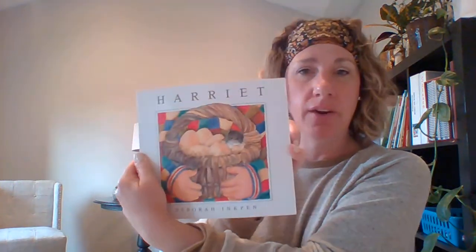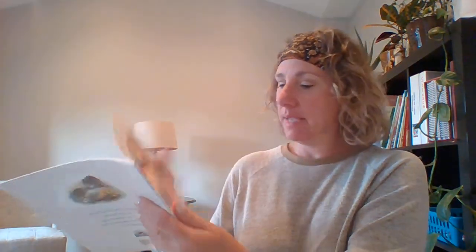Do any of you have any small pets at home? I know Jackson's getting a puppy dog this Friday. I saw dogs at Miguel's house and Henry's house. Do some of you have pets? Some pets that are big like dogs and some pets are tiny like hamsters in cages. Well, let's read this story and find out about Harriet by Deborah Inkpen.